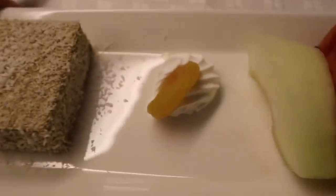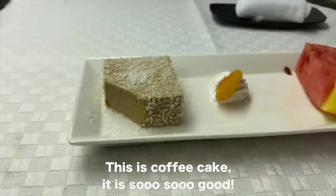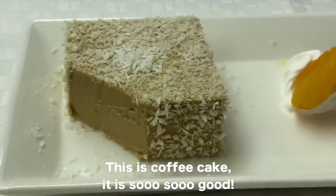Here it is — this dessert looks delicious. We have some kind of cake; I assume this is coconut. Actually it's coffee cake. It is so, so good.